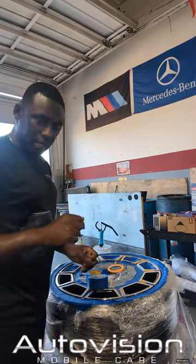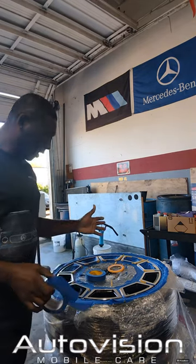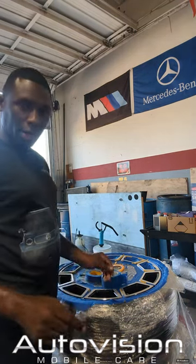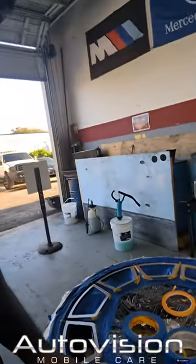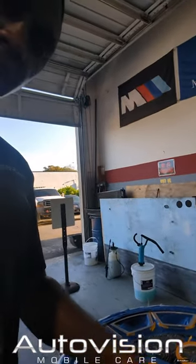This is Ali from AutoVision. Right now I have this 22-inch wheel that the customer bought. It's brand new — you can see it's in black, machine face — and he wanted the machine painted in red. A lot of people say the machine face cannot be painted,